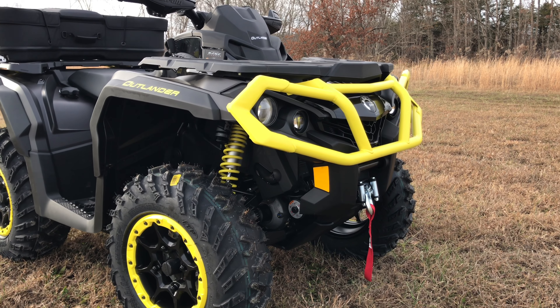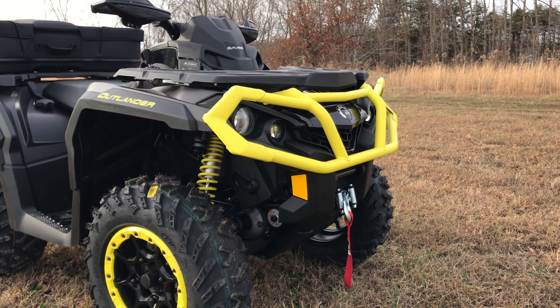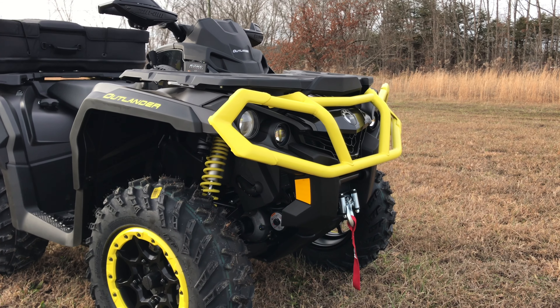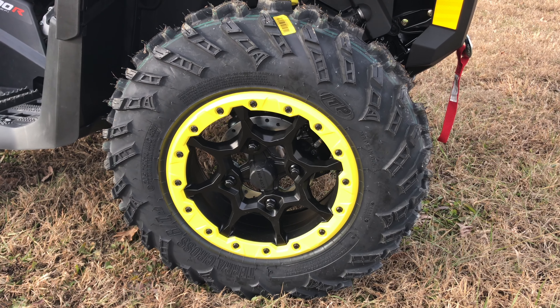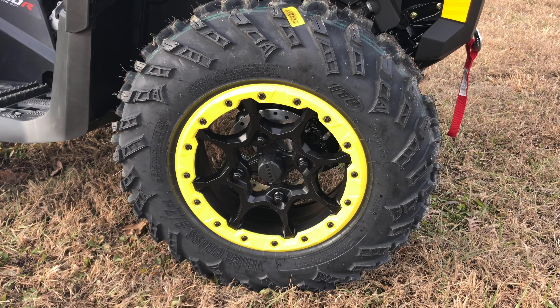When you get the XTP package you are going to get the heavy-duty front and rear bumpers. You're also going to get the Fox Podium 1.5 QS3 shocks — a super nice adjustable shock which is really going to help you dial in the way you want this machine to feel. As you can see, you are going to get color-matched beadlock wheels with this machine and 26 inch ITP Terra Cross tires.